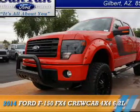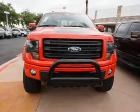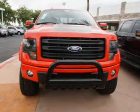Presenting the 2014 Ford F-150. It's powered by 4-wheel drive, a 6.2-liter, 8-cylinder engine.